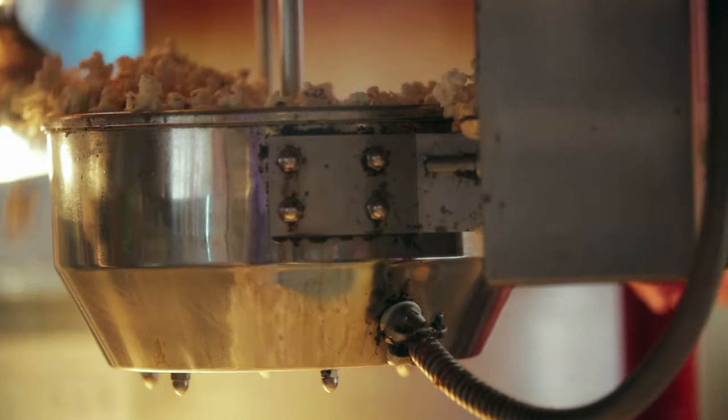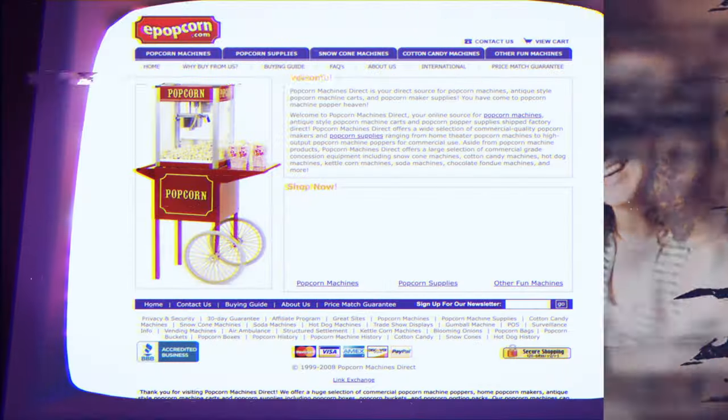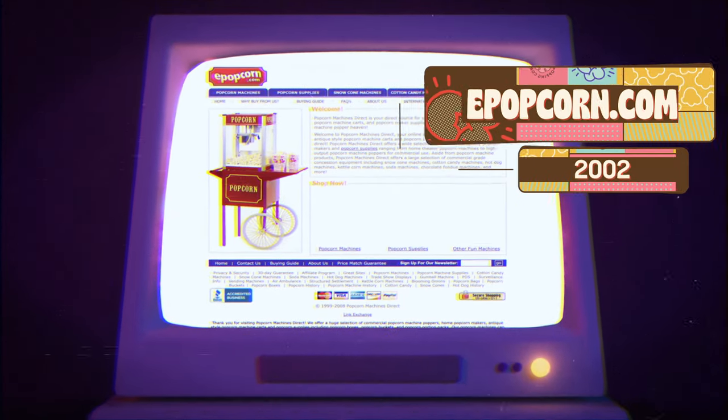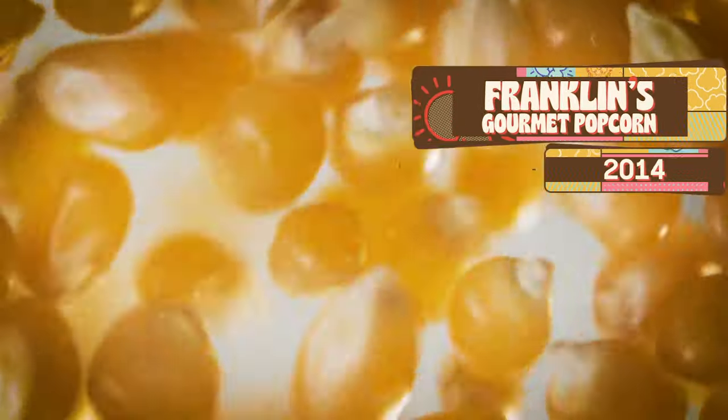I've been obsessed with popcorn since I was a kid — from weekly visits to the movies, to begging my mom for fresh popped popcorn on movie nights at home. I've been in the popcorn space for two decades. In 2002, I started epopcorn.com, selling popcorn machines online. A few years later, I started Franklin's Gourmet Popcorn to bring authentic movie theater popcorn to the home.